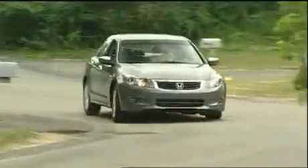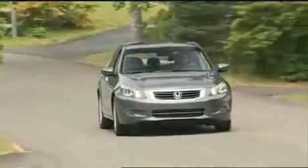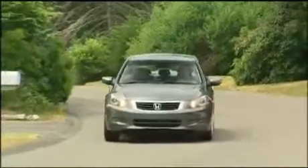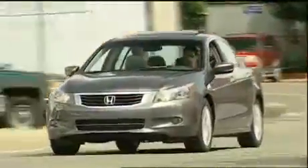Accord sedans have always handled better than most rivals, even if they put a smooth ride well above cornering prowess. The new car follows that rule, although with a double wishbone front suspension and a new multi-link rear design, an Accord never felt more competent. VSA electronic stability and traction control are now standard. Brakes are also upgraded — gone are rear drums as all models wear four-wheel disc with ABS and brake assist.